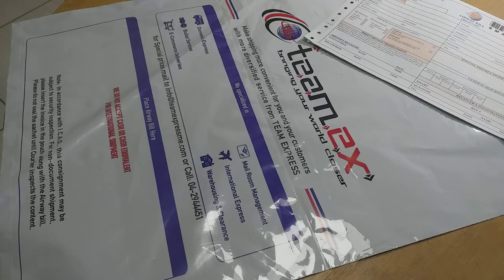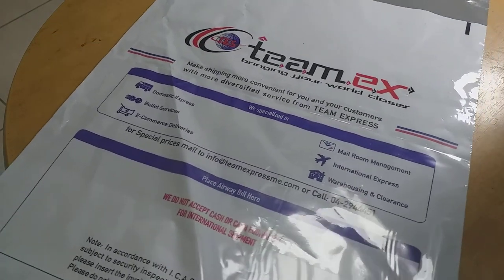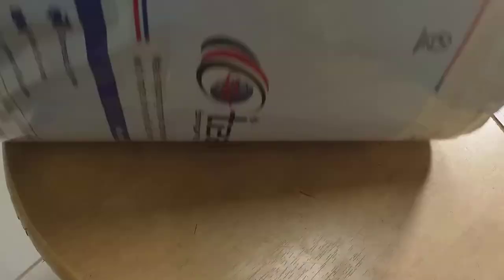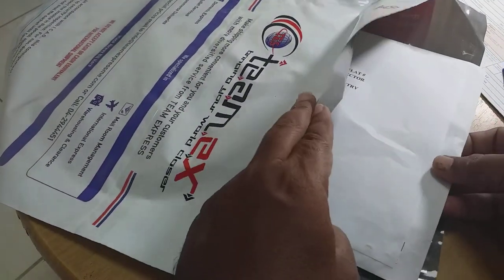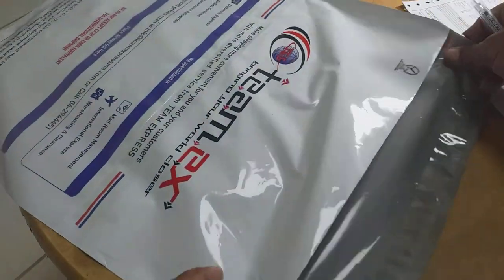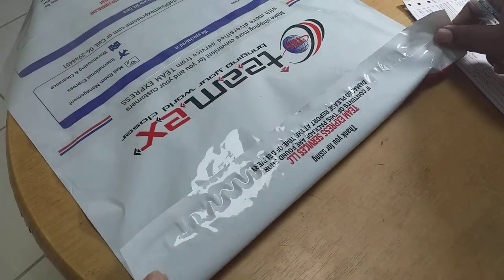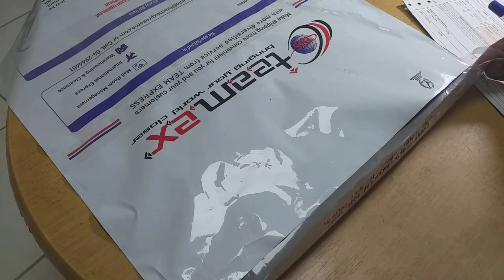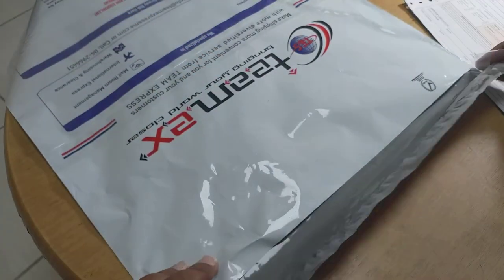Once your envelope and documents are ready to send, choose your preferred courier service — here I have Team Express who is providing service. Normally all courier companies provide pouches of their brand, which also help customers to pack the content inside. Ensure that your package is inserted and sealed. This portion normally happens only when the courier visits your place to collect the package, to ensure the courier witnesses that your documents are inside and you seal it.